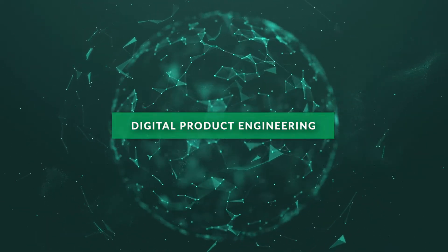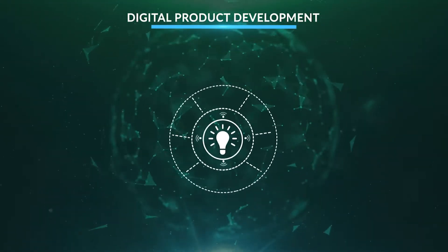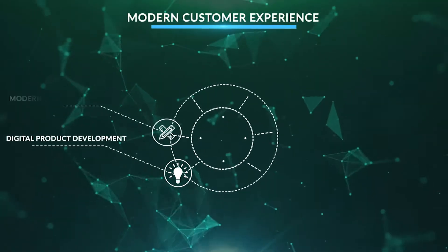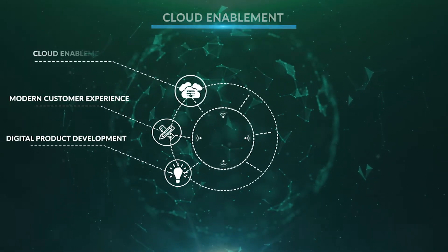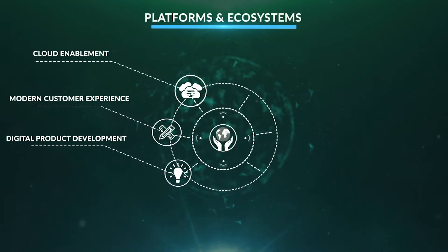Digital product engineering provides engaging omni-channel experiences that deliver cloud-enabled products that perform seamlessly across a wide range of computing environments, and innovative approaches that create new revenue streams.